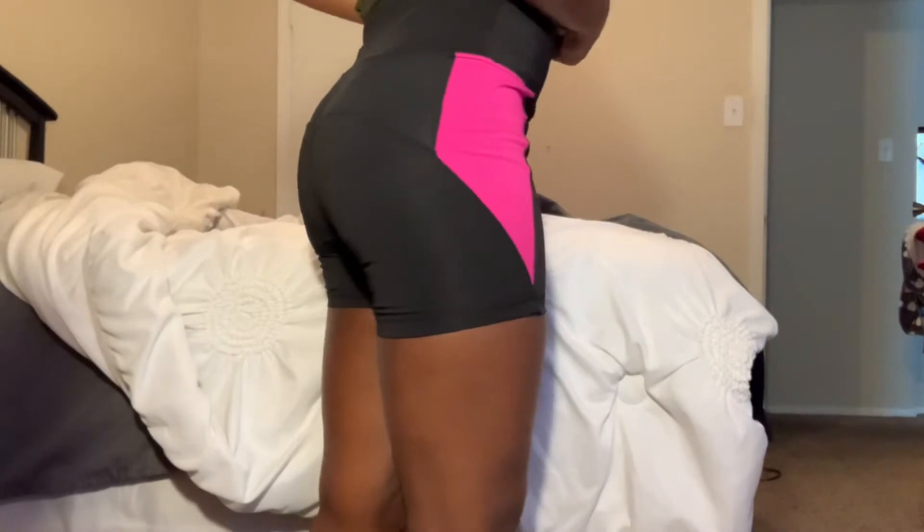They're super cute. They have a little pocket where you can put your phone in on both sides. They fit good — I inserted a picture of them on. They're a size small. They had these and some gray ones, but I like these better because anything pink is right up my alley.